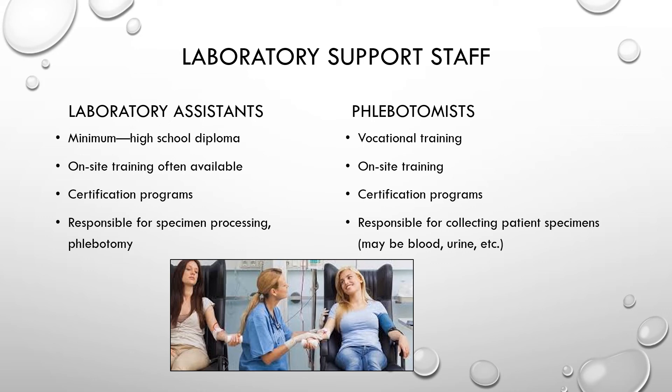In addition to these staff members, hospitals generally have laboratory support staff with fewer regulatory requirements — most are set by the facility. Laboratory assistants usually have a high school diploma, receive on-site training, and may pursue certification programs. They are responsible for specimen processing and sometimes phlebotomy. Phlebotomists receive vocational or on-site training and are responsible for collecting patient specimens — blood draws primarily, but also non-invasive specimen collections like urine.